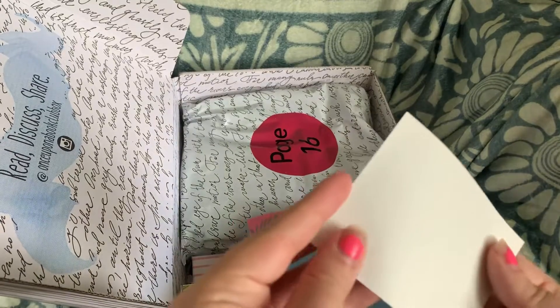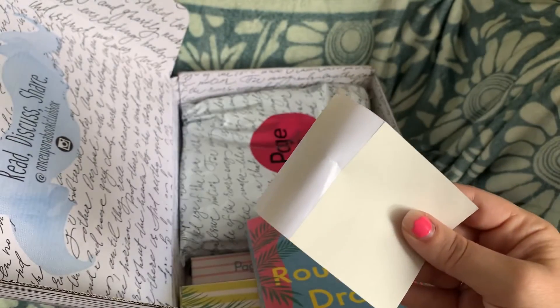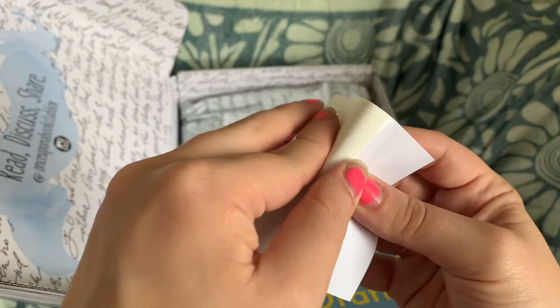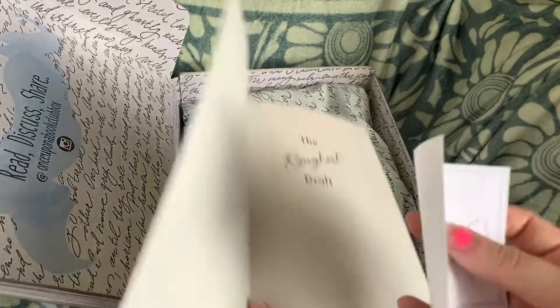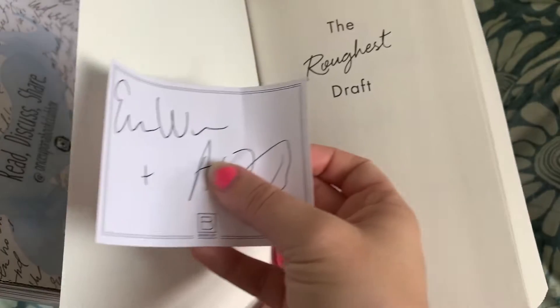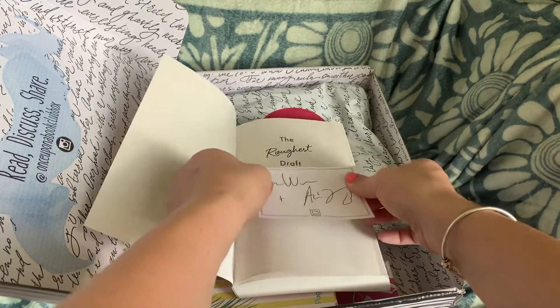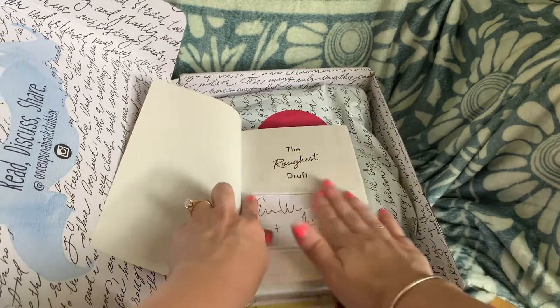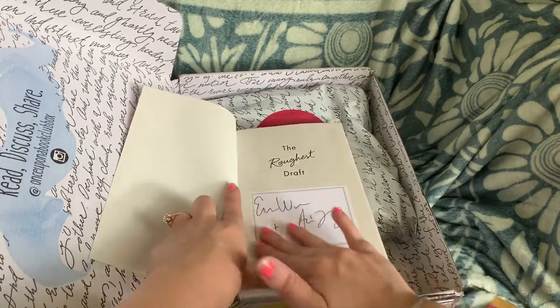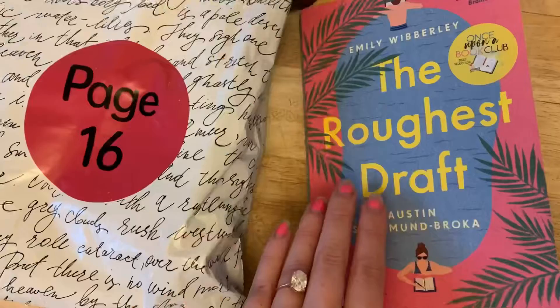I'm actually going to put the book plate on now because I just love book plates. Do you guys love signed book plates? I love them. I think I'll put it right on this page — sometimes I put it on the inside of the cover, but I'm going to put it right here. Where do you guys put your book plates? I don't always put it on a page because I'm afraid like what if down the road a page gets torn out, but it's okay. There we go — beautiful.